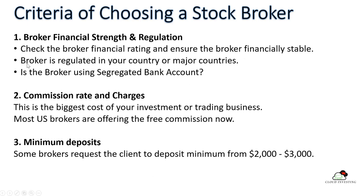You have to ensure that your broker is regulated in your country or in some major countries like the USA, Australia, or the UK. You also have to ensure that the broker is using a segregated bank account. This means the broker puts client money in a separate account, not mixed with the broker's own financial account. In this way, client money is protected and the broker cannot withdraw from the client account.